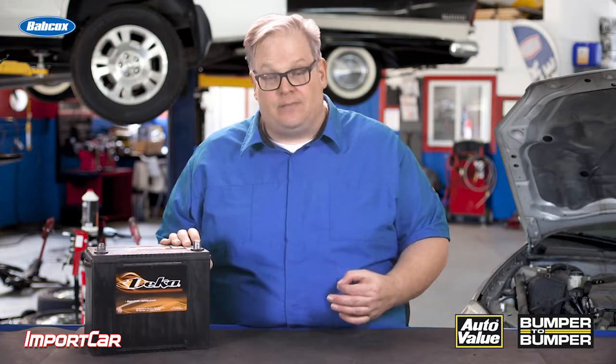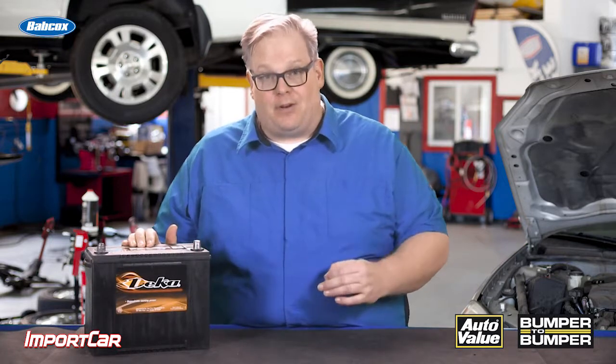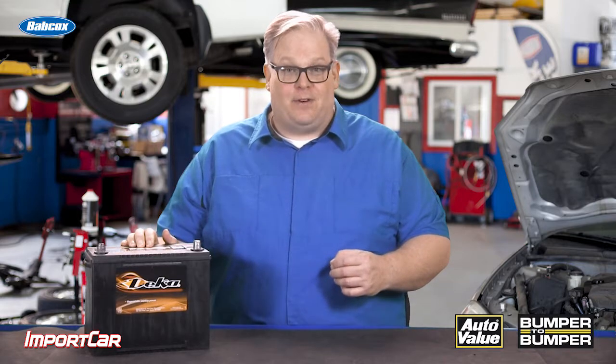So make sure that you look at the vehicle, the battery catalog, and the cold cranking amps that are on the label for the battery, so you pick the right battery for the vehicle and the customer. I'm Andrew Markell. Thank you very much.